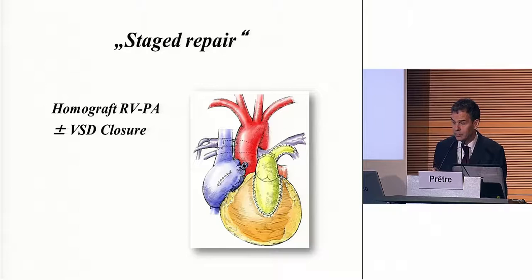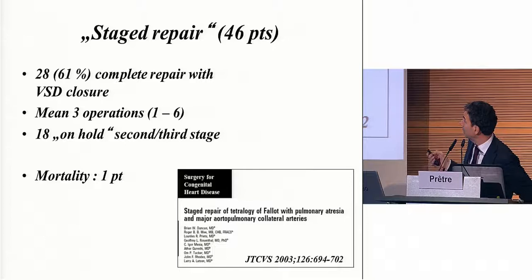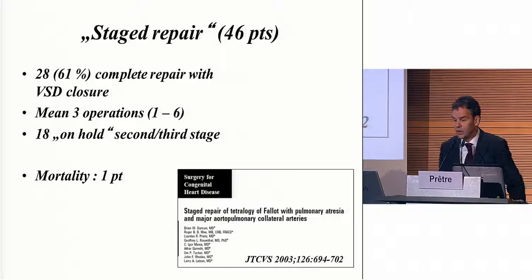It always looks very nice on drawings, but when you actually do this surgery, it's never so nice. Looking at these results, they had 61% complete repairs — that is, closure of the VSD and separation of the two circulations — with a mean of three operations, but usually much more than that, and mortality of one patient. It means in 40% of patients we still had two ventricles but a parallel circulation.